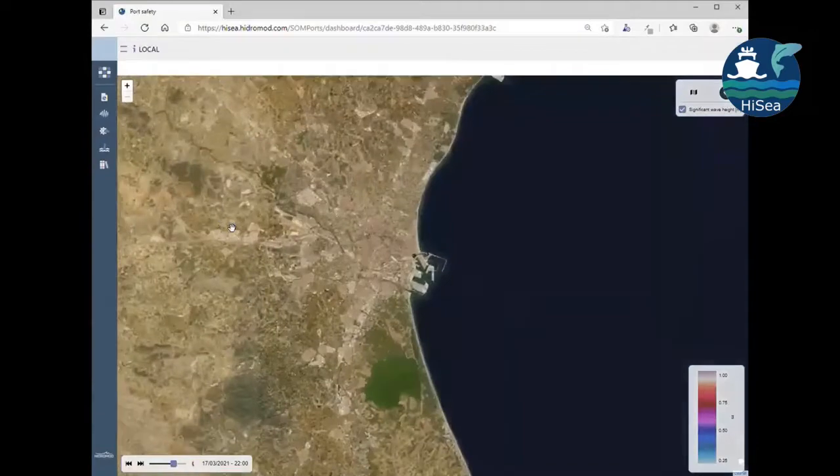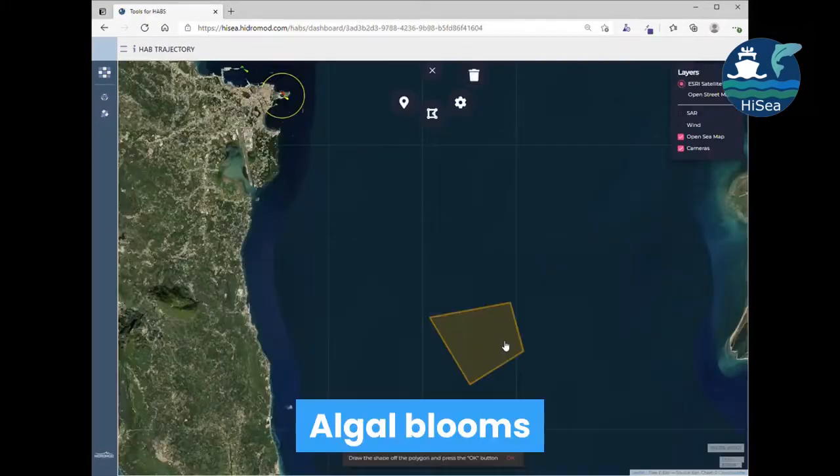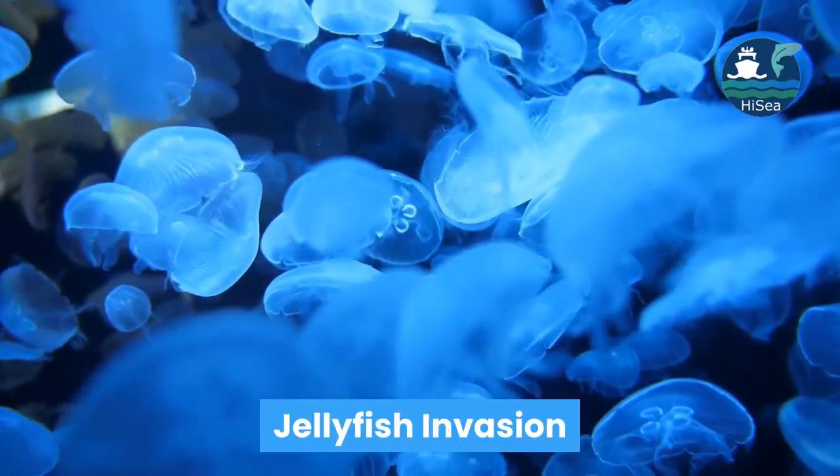The platform provides early warning and anticipation of harmful events such as algal blooms, which might cause toxicity. HighSea also provides alerts on jellyfish invasion.